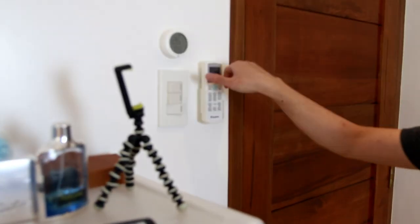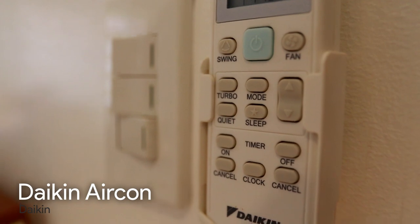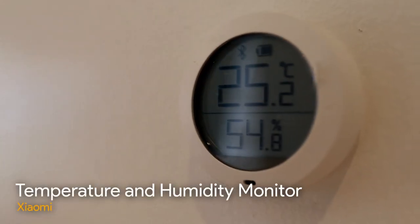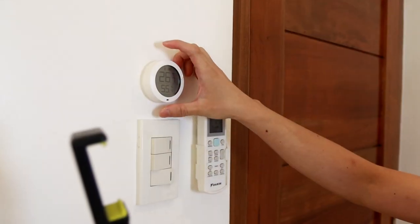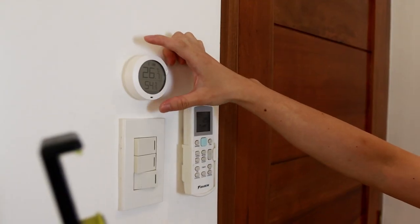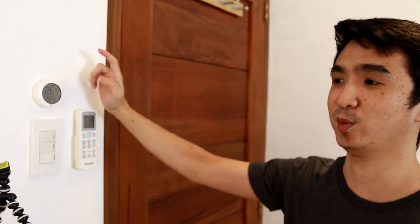Nandito yung remote ng aking aircon. Yung aircon ko is Daikin non-inverter. Bakit hindi inverter yung binili ko? Kasi yung aircon ko hindi ko naman ginagamit ng matagal — usually mga 4 hours lang, hapon lang. Yung kasing inverter, matipid lang siya kung more than 8 hours mo siyang ginagamit. Beside it, nandito yung temperature and humidity sensor from Xiaomi — nakaconnect sa Bluetooth at sa Xiaomi Mi Home app. Pwede mo rin i-connect for automation — mga automatic na switch on/off based sa temperature.